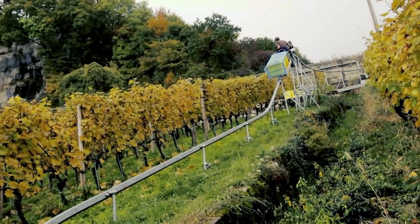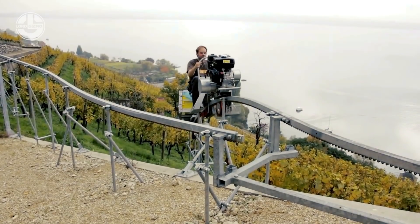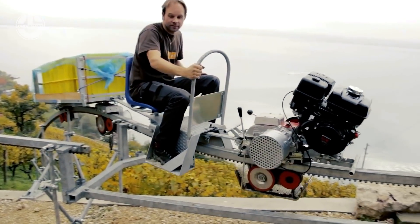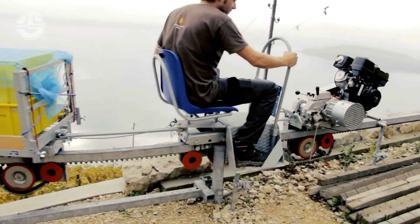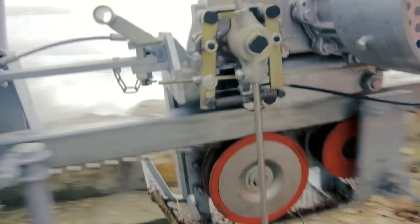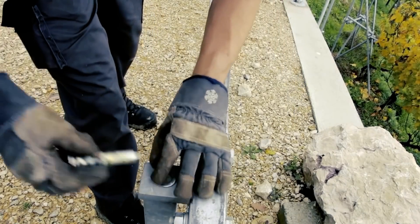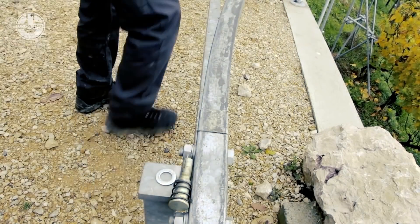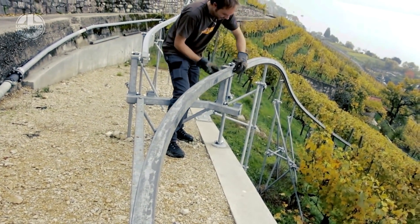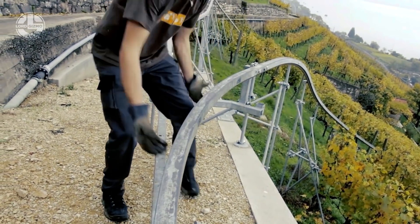Thanks to its well-conceived modular rails, you can easily change the tracks within minutes. You can use dedicated wagons to transport special goods, including food supplements and construction materials.